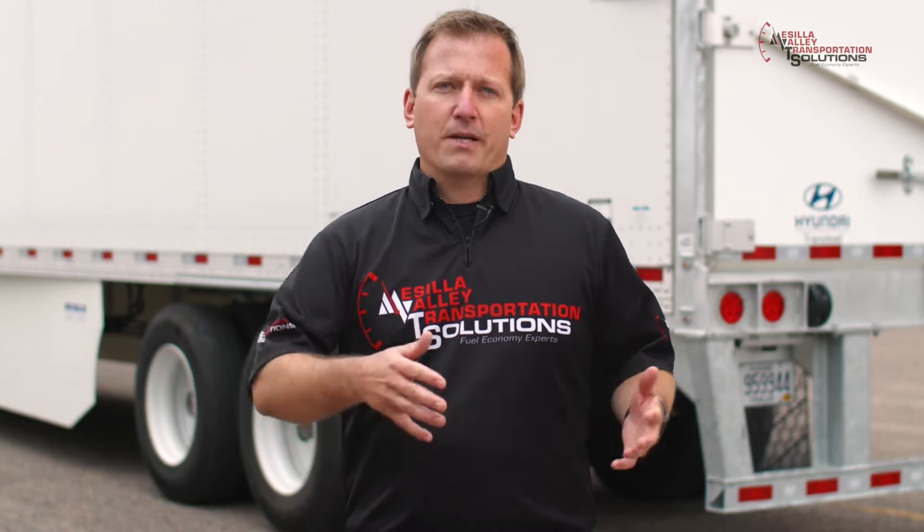Today we're just testing what's at the back of the trailer, and we're going to do that with skirts and without skirts. Fleets can look at this as an option to be just on its own on the trailer, or if they're running skirts already, to be able to add this on the back.